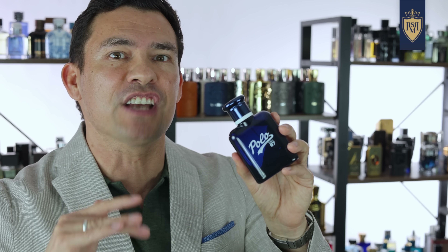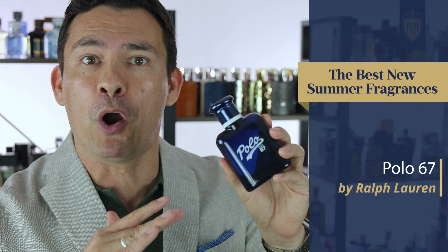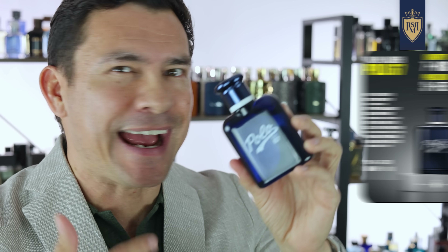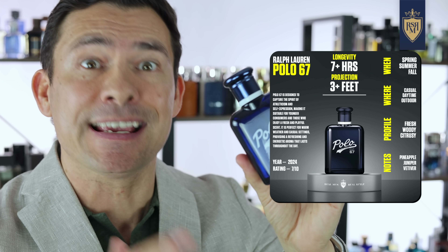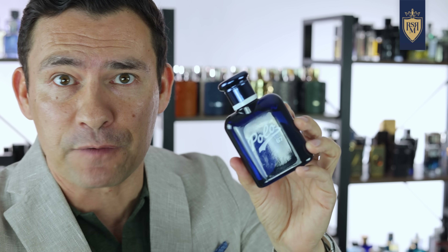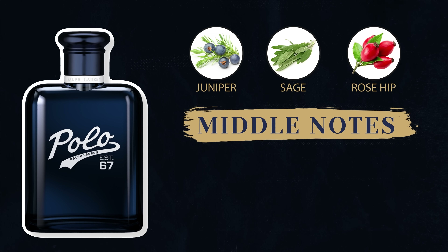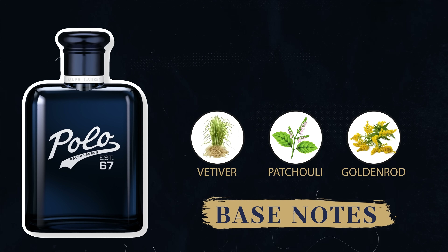Speaking of fun, my love for Ralph Lauren doesn't stop there. Let's talk about Polo 67. If you want a clean, soft, citrus top with a tad of floral and just a bit of earth at the base, this could be the perfect summer scent for you. At the top, we've got bergamot, pineapple, and lemon. In the middle, juniper, sage, and rosehip.